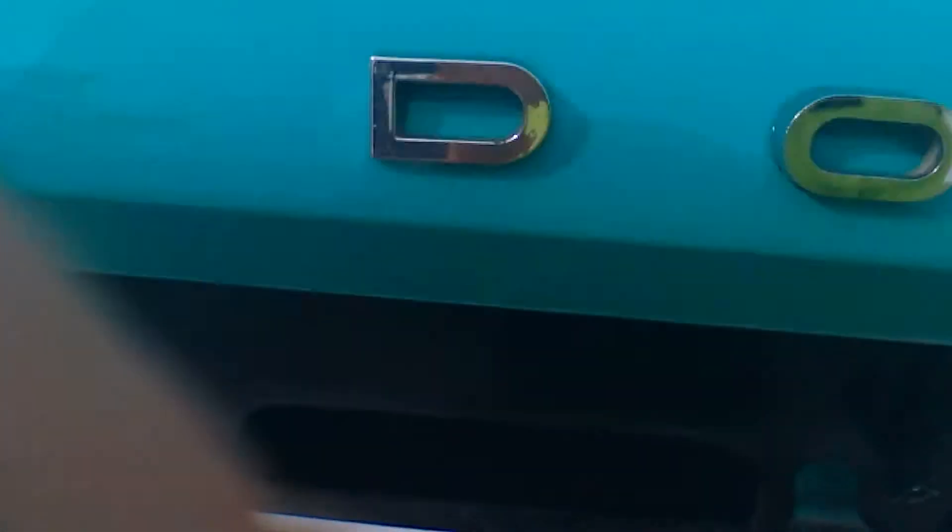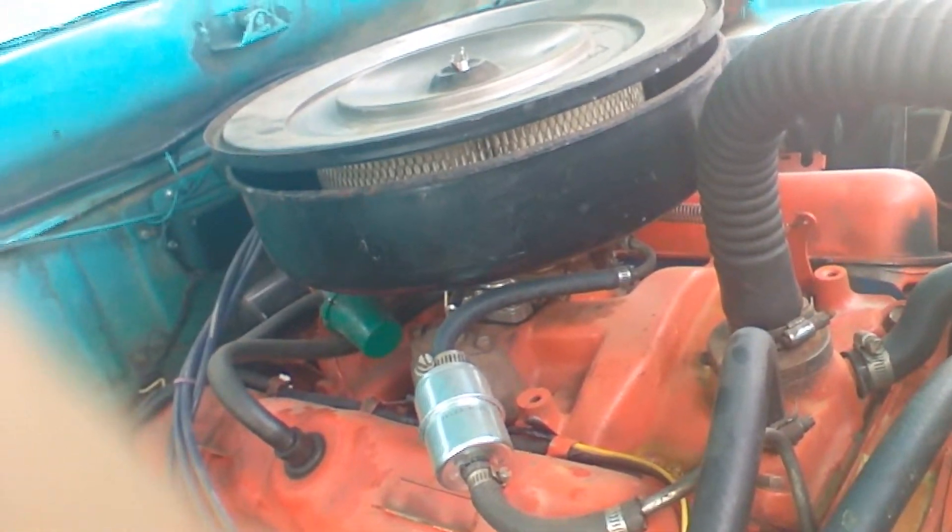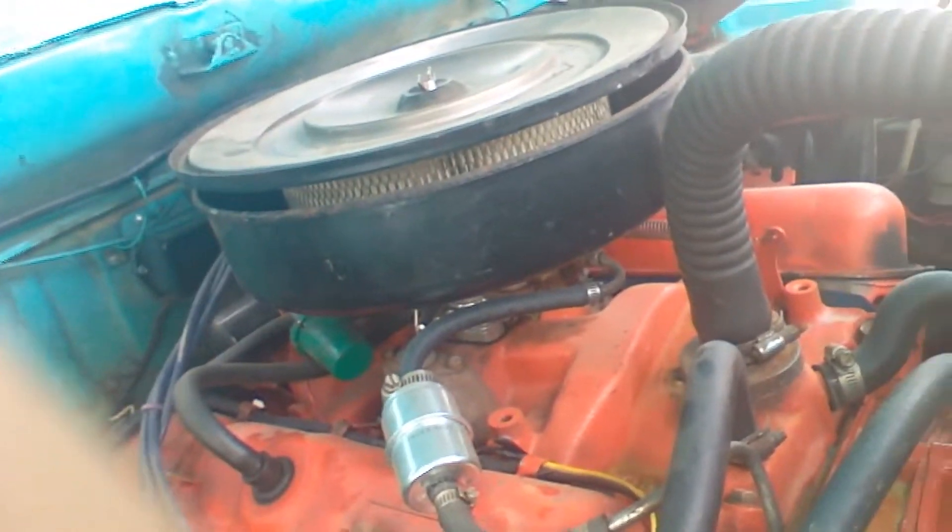I'm gonna show you some extra specs on this truck. It's a 318 cubic inch cast iron block V8 with cast iron headers — pretty old setup. It's got a two-core radiator and a standard two-barrel carburetor. Cast log headers. Really nice truck, I like it.